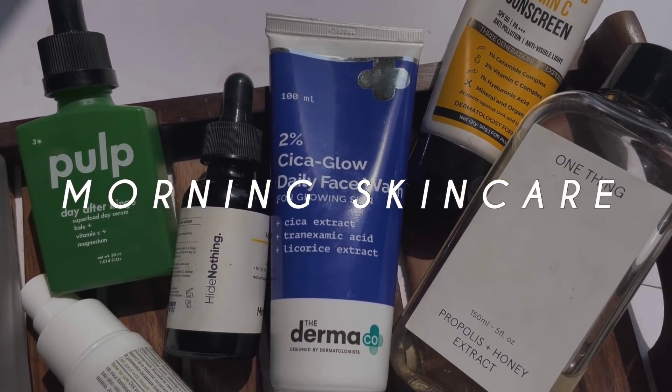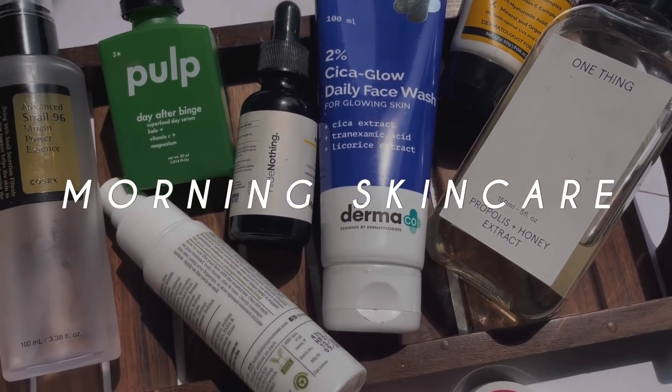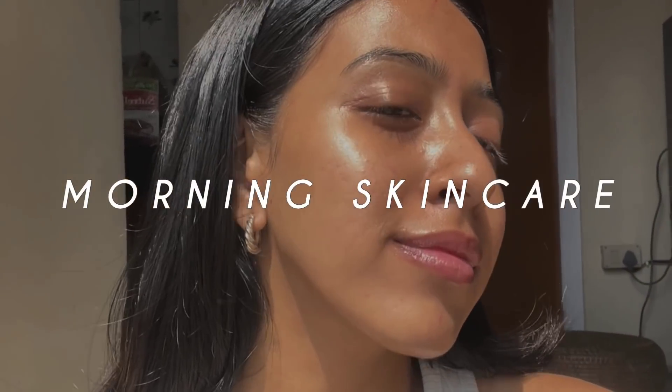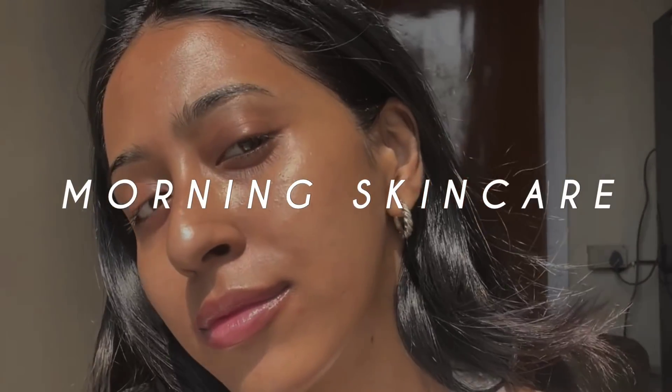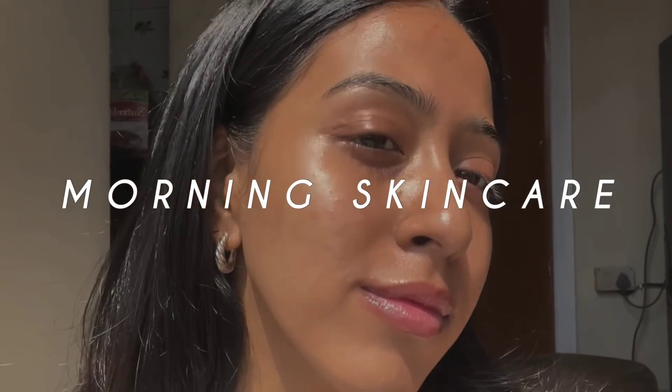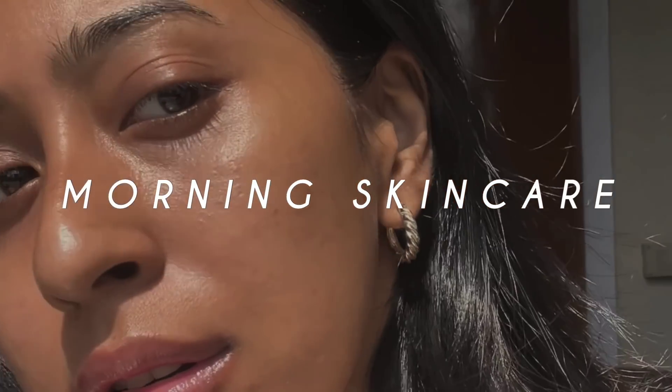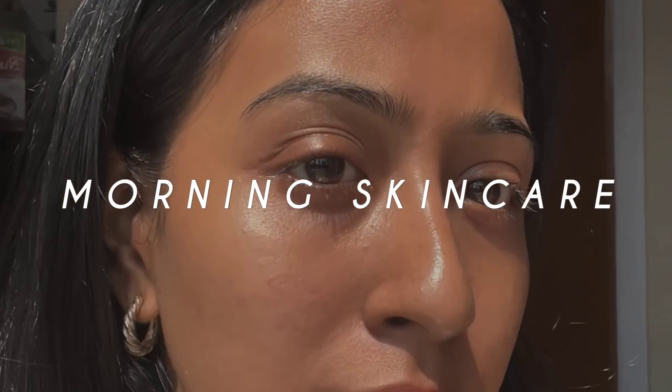Hello everyone! Today I will be sharing my morning skincare routine. My morning skincare routine is mostly hydration based — glowing and healthy skin is kind of a goal for me right now, so I'll be sharing all the products that I have been using and loving currently.